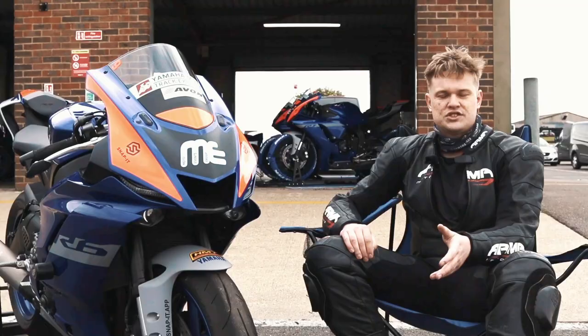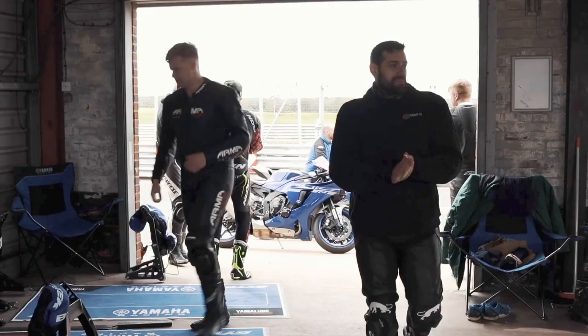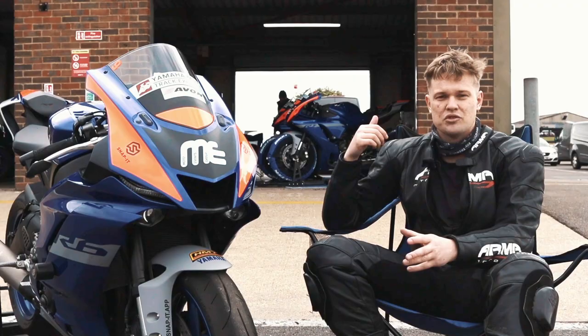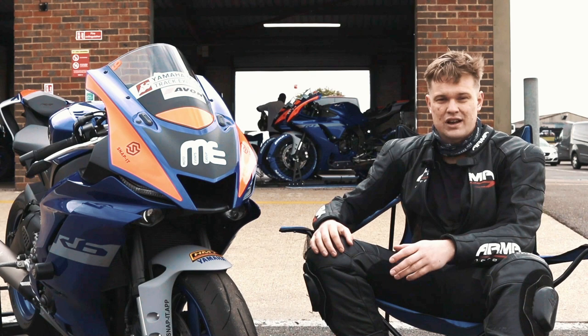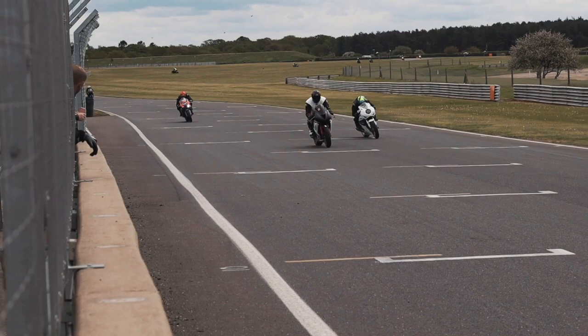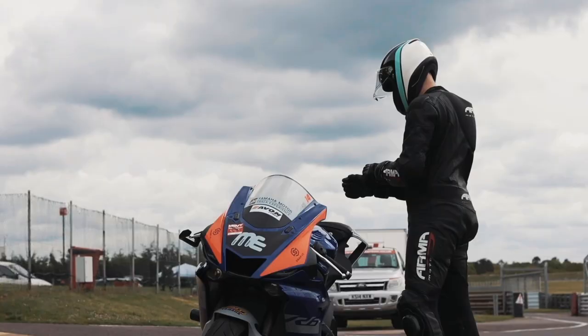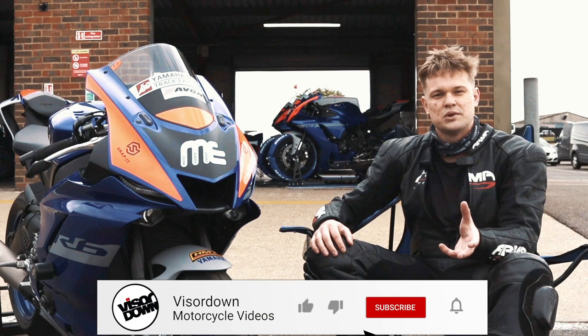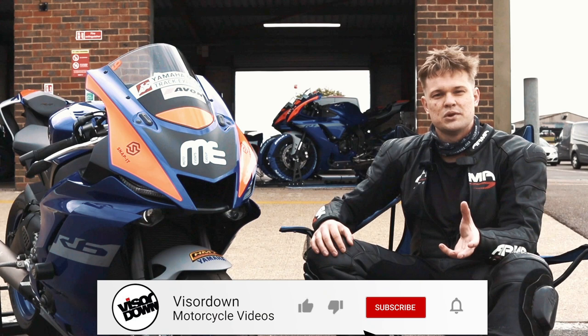This has been the Yamaha Track Experience and I've had an absolutely unreal time. The R6 has been a beauty, the Yamaha guys have been so helpful and really helped me have a top day. I can't recommend it enough — if you're even a tiny bit interested in track riding, give this a go and you'll come away with the bug. You're probably going to end up buying a bike and going to every single track you can in a year — but that's a good thing. Thank you so much for watching Visor Down. Comment below if you've been on a track day or fancy going on one — which track would you want to go to? Like the video, subscribe to stay up to date with all of Visor Down's latest videos, and I'll see you on the next one. Ciao!